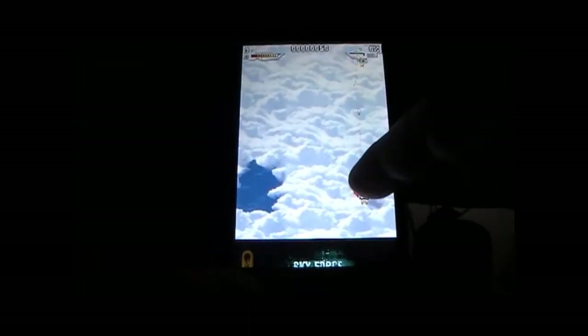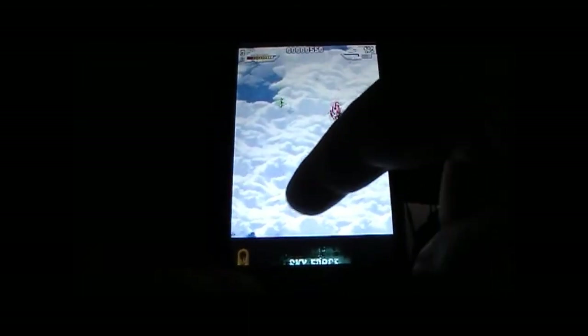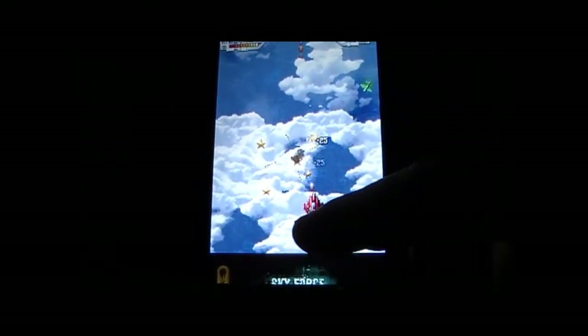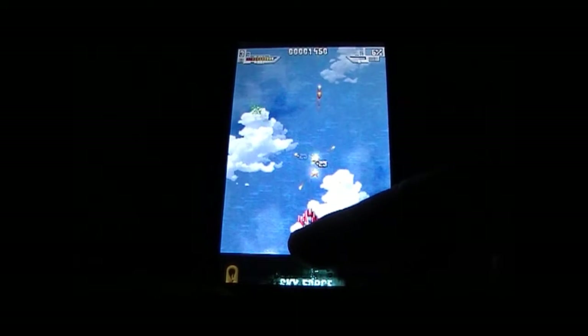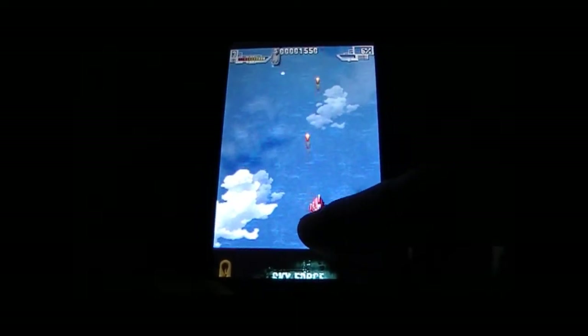Of course this is a resistive screen as opposed to capacitive. Of course people will be sitting there going, 'Oh, epic fail!' But you know, it still works. Still playable. The video camera angle, I'm sure, isn't the best — it's really difficult to see this through the LCD screen on the camera.